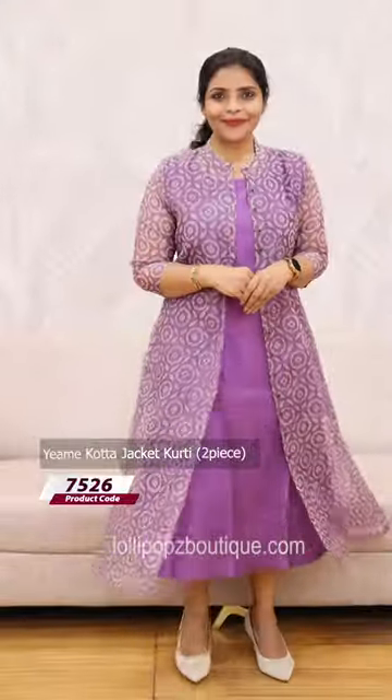We have the lining of the jacket. We have three-fourth sleeves — very beautiful. We have a delivery time of 7 working days. The price is 1099.